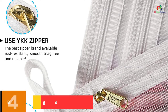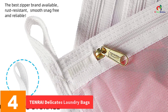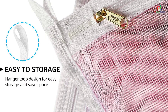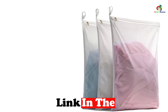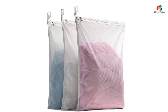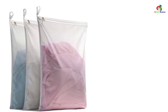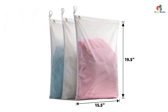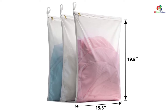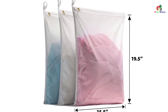At number 4, we have the TENRAI Delicates Laundry Bags. These laundry bags are well-suited for carrying garments when traveling. They are tightly stitched and have a rust-proof zipper closure that protects your delicates in the machine and protects them from damage. The bags are made of tear-resistant and eco-friendly polyester that provides reliability and many years of use. It includes three large bags, and the hanger-loop design makes storage convenient. The transparent design makes it easy to identify the laundry inside, and the foldable design makes them easy to store.